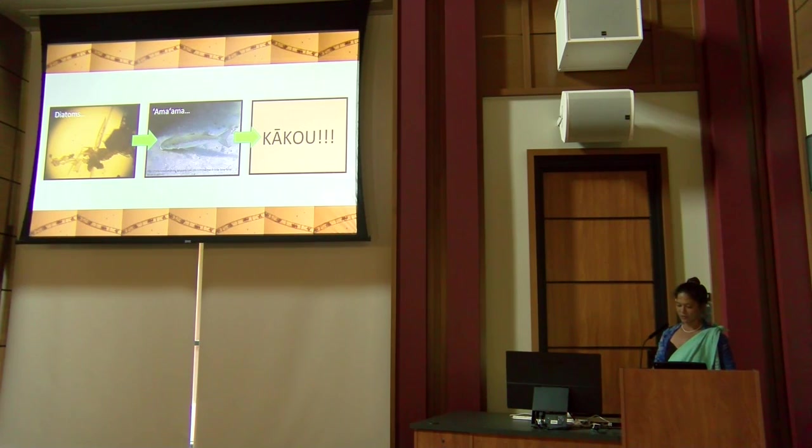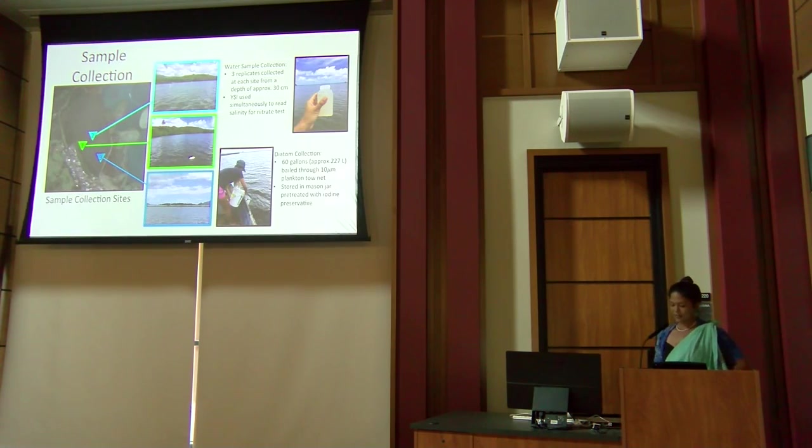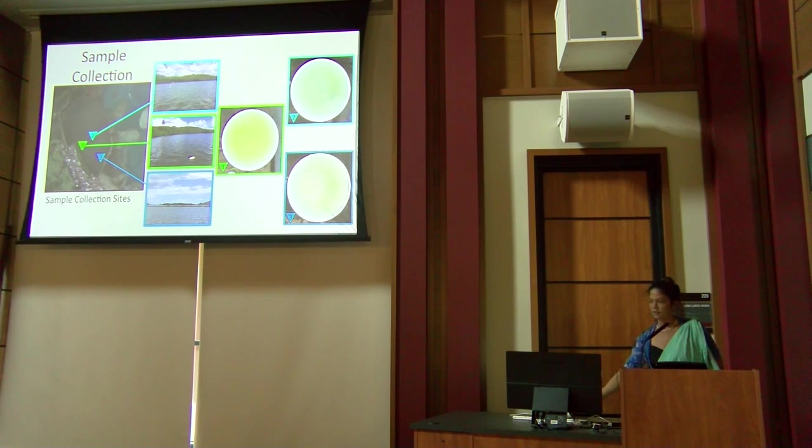Because silica is a limiting factor for diatom growth, I tested each site for silica, phosphate, and nitrate. My three sampling sites varied in salinity — site one was fresher, site two more salty, and site three in the middle. Over a moon cycle, I collected three replicates of water samples for nutrient testing. Diatoms were collected using a 10-micron plankton tow net and stored with an iodine preservative.